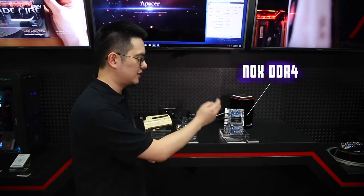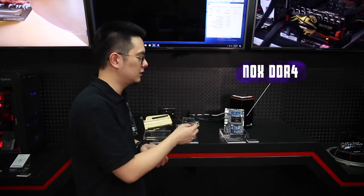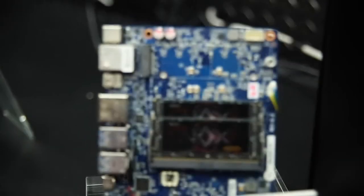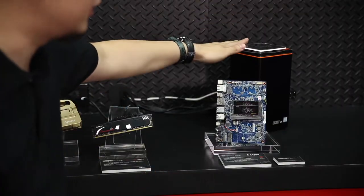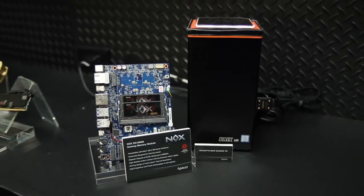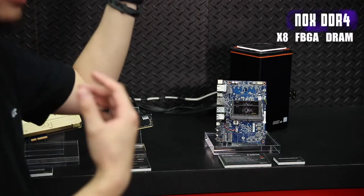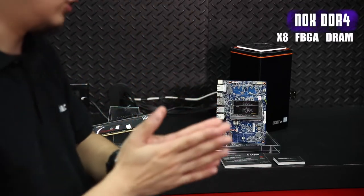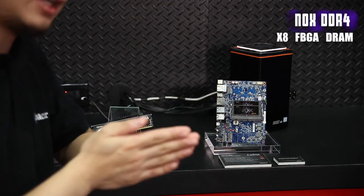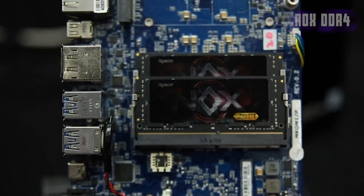The next product is our APACER NOX. The APACER NOX is very famous in gaming laptops, because it's designed for the ultimate gaming notebook or all-in-one systems such as this one, the GIGABYTE BRIX VR. As you can see on the screen, you have 3200 MHz frequency and also high capacity. So if you want to unleash your gaming laptop or all-in-one system, the APACER NOX is the only choice you have.